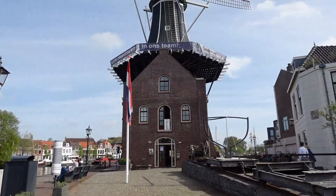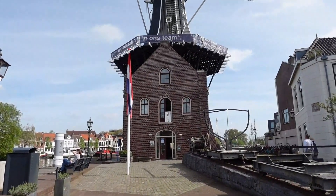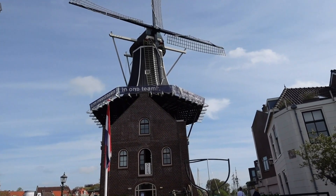Our first stop is this windmill called Molen d'Adrian. This is one of the most famous windmills in Haarlem. This windmill was burned in 1932 and was rebuilt in 2002. Do you know how old this windmill is? It dates back to 1779. So let's go inside and see what this windmill has to offer.